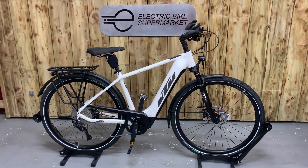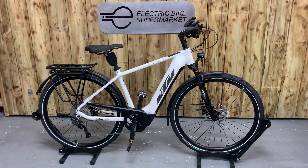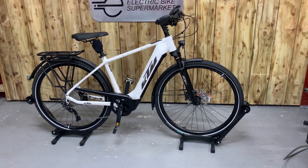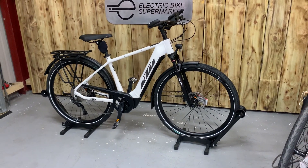We also are able to offer finance via Santander Superfinance and we also accept some cycle to work schemes. Thank you.